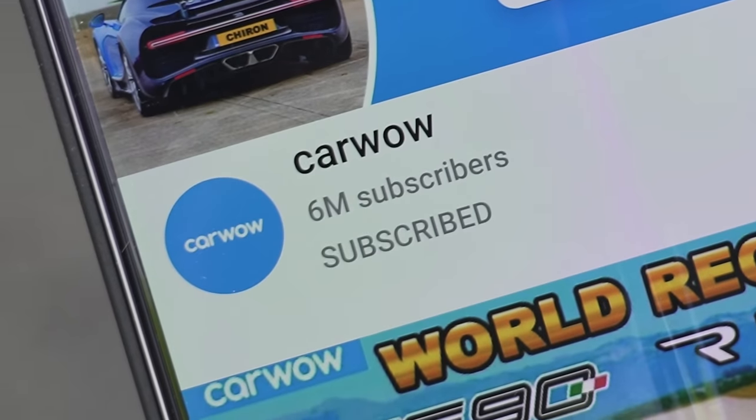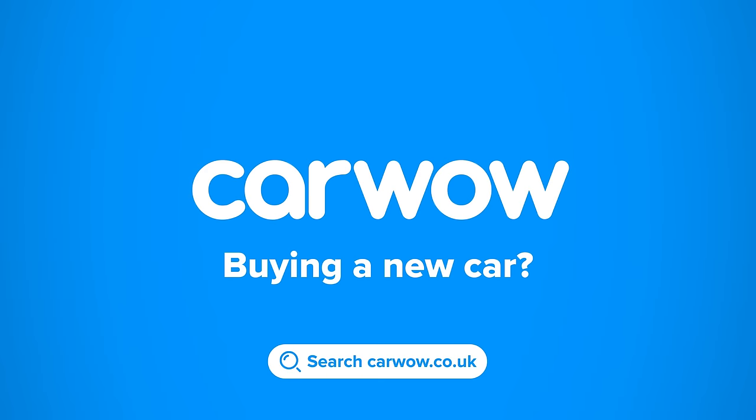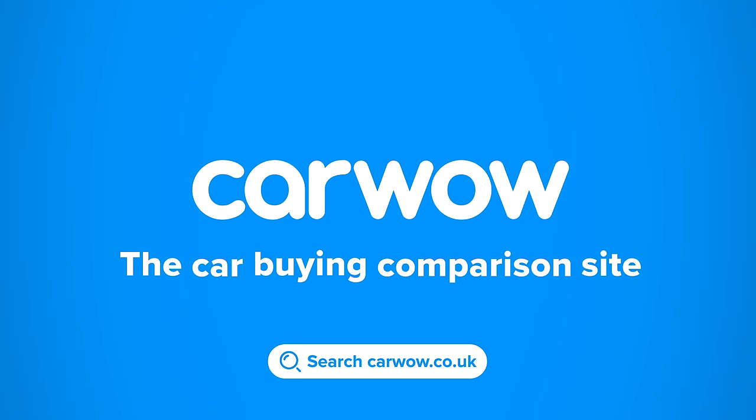Before we get on, as ever, please make sure you subscribe to the CarWow channel, and if you haven't already, hit the bell icon to turn your notifications on. And why don't you follow me on Instagram at MattWatsonCars — link in the description. Buying a new car? Head to CarWow, and my team will help you find your next car at a fair price. CarWow, your one-stop car buying comparison site.